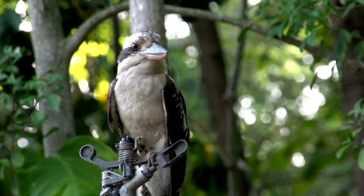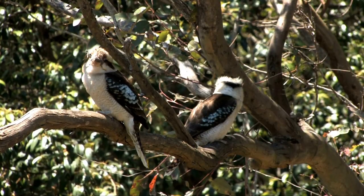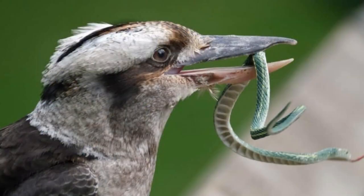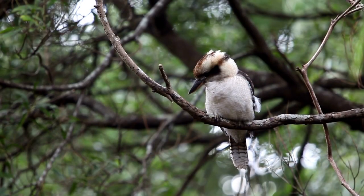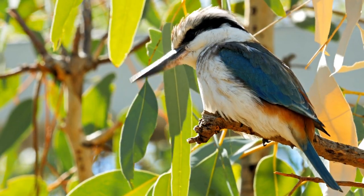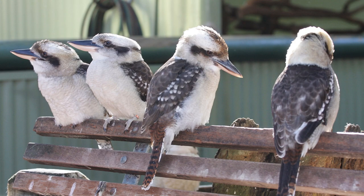Kookaburras are most commonly found in wooded areas such as forests and open woodlands. They use a variety of techniques to catch food, which includes stalking, dashing, and hovering. Kookaburras are carnivorous birds that feed mainly on small mammals, snakes, lizards, frogs, rodents, bugs, beetles, and worms. They will also occasionally eat fruits and berries. They sometimes hunt in groups, which makes it easier for them to capture larger prey.